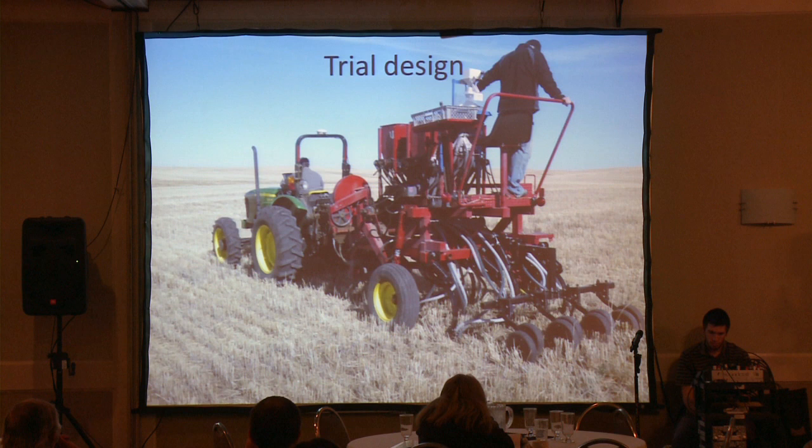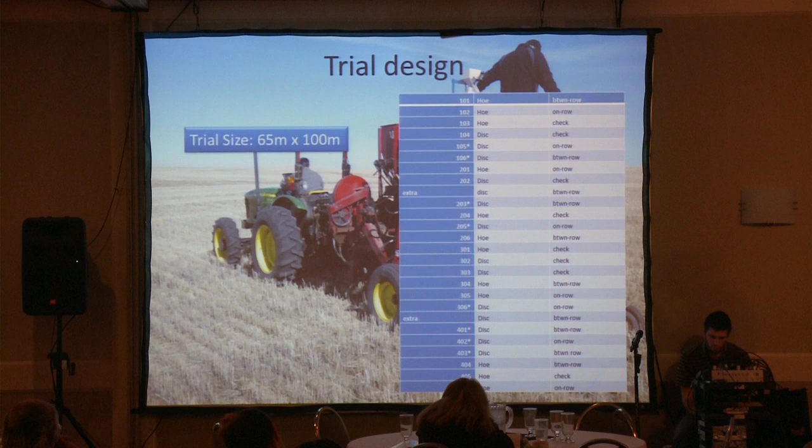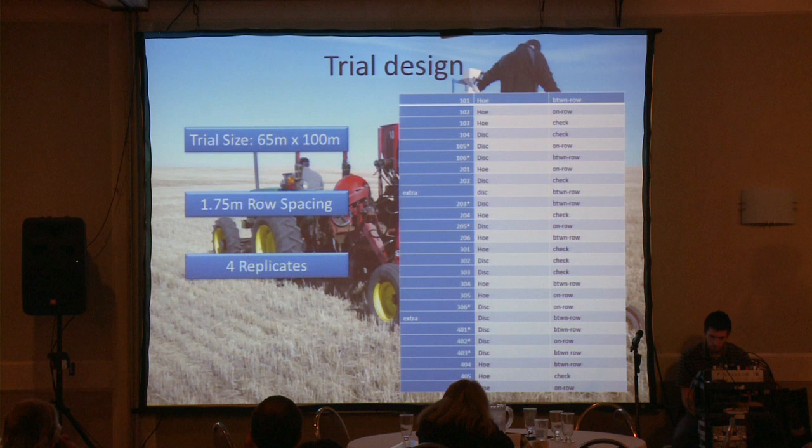The trial design — here's our exact plot outline. The disc and the hoe opener were both set up in replicates of four. As you can see, we have on-row, hoe, then check. Everything was replicated four times over the area. The trial size was 65 meters by 100 meters, with 1.75 meter row spacing. Four replicates, and it was all done on an Omnistar HP subscription.